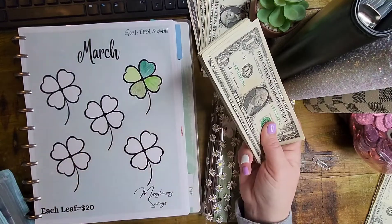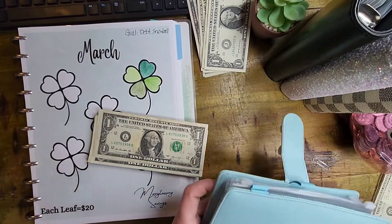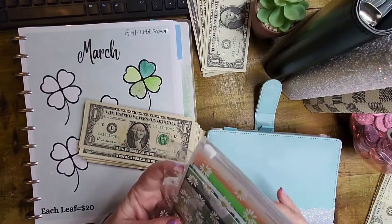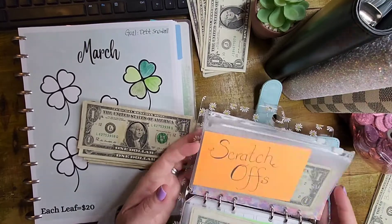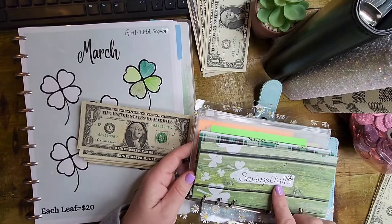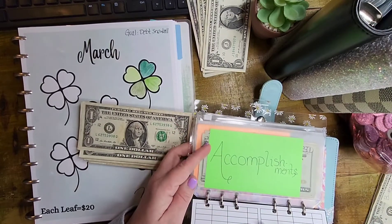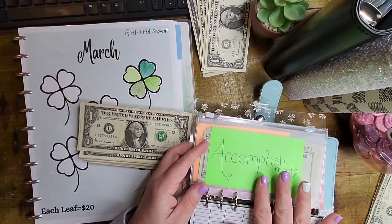We've got our fat stack of cash here, our Savings Challenges, and our Savings Challenge binders. This is my main Savings Challenge binder, but I decided to go ahead and add some of the Savings Challenges into this binder as well. I've got my scratch-offs in here, my monthly Savings Challenges, and also my Accomplishment Savings Challenge in here. I have not started that one yet for the month, and let me tell you — that is a mistake.